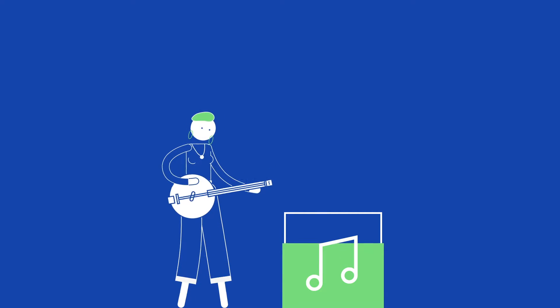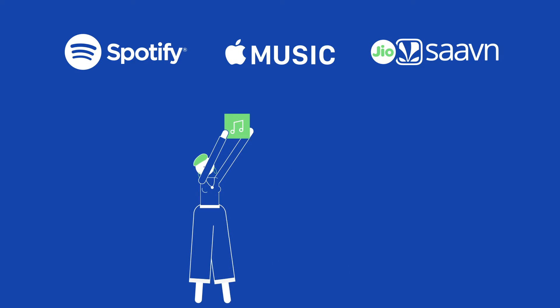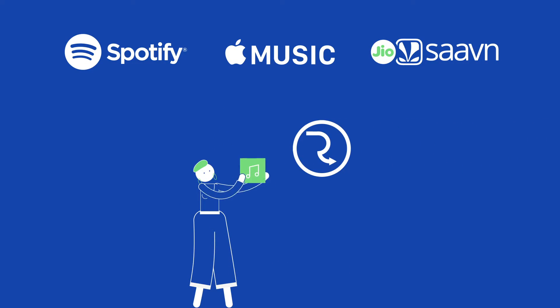Can I upload cover songs to platforms like Spotify and Apple Music? Yes! It's easy and free with Rootnote.